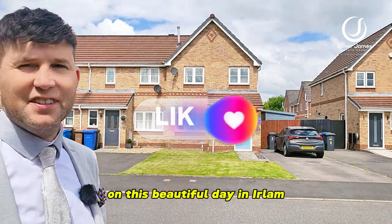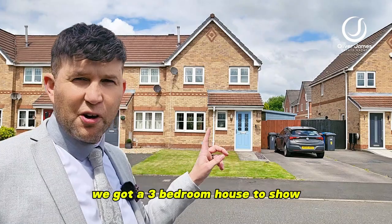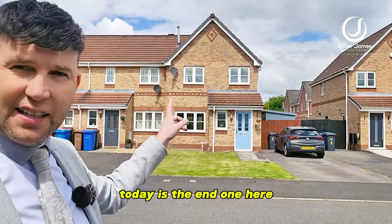Hello and thank you for joining me on this beautiful day in Earlham. You'll find me on Stickings Lot Lane and over my shoulder we've got a three-bedroom house to show you today — it's the end one here.